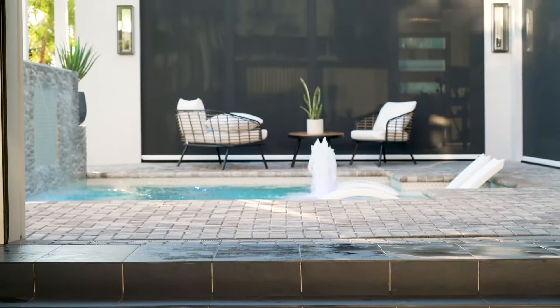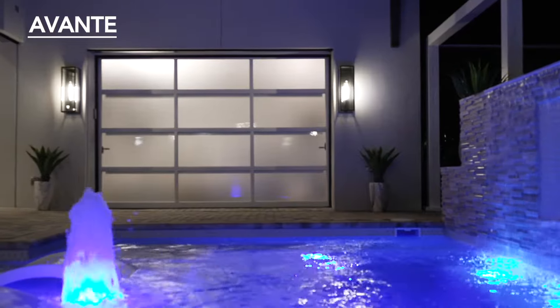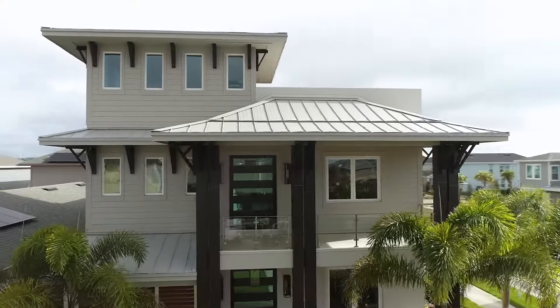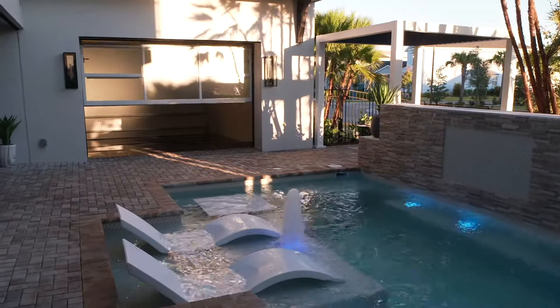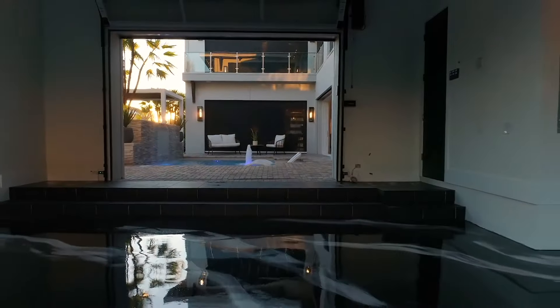What Clopay did is we used one of their doors to create a glass door design. We used a frosted glass with a white frame to kind of mimic the doors and windows around the house, so you create this seamless look from the pool deck into the garage with that door.